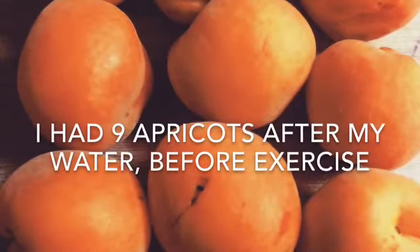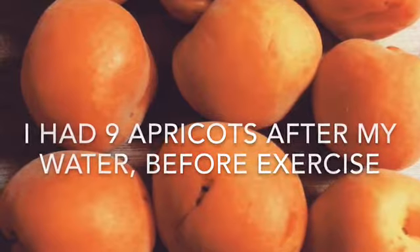I slept in yesterday until about 7:30, so I got about nine to ten hours of sleep. Then I rode my stationary bike for about 50 minutes at moderate intensity — I didn't break a sweat. It was storming outside so I did an indoor workout, and by the time I got done the weather had cleared up and I took my dog for about a mile walk, which took about 20 to 25 minutes.